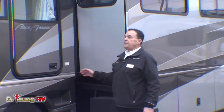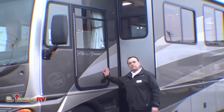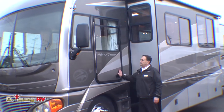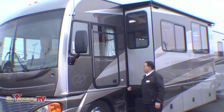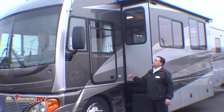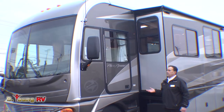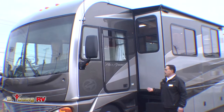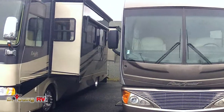The Pace Arrow is the top of the line for Fleetwood in their gas models. It comes with just about everything — there are very few options available with the Pace Arrow. The Pace Arrow has the look and the feel of a diesel; the front brow on this is like the American tradition in the diesel line. I love the Fleetwood Pace Arrow — I used to sell an awful lot of them.